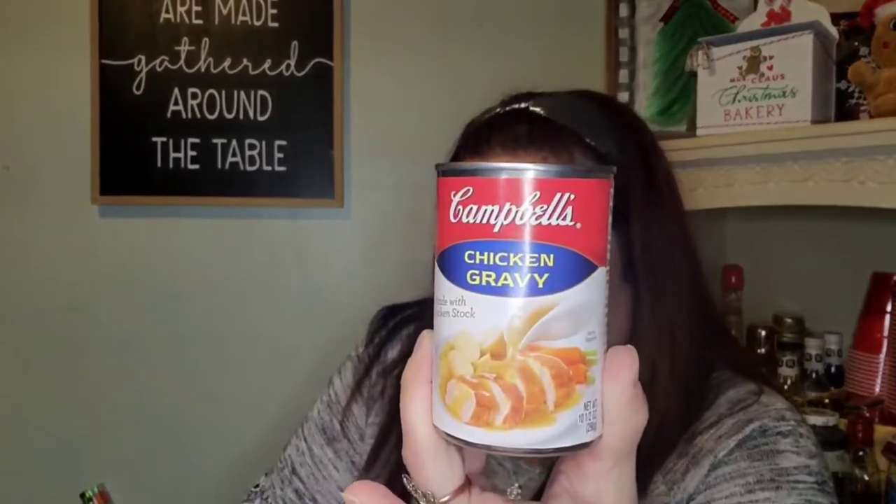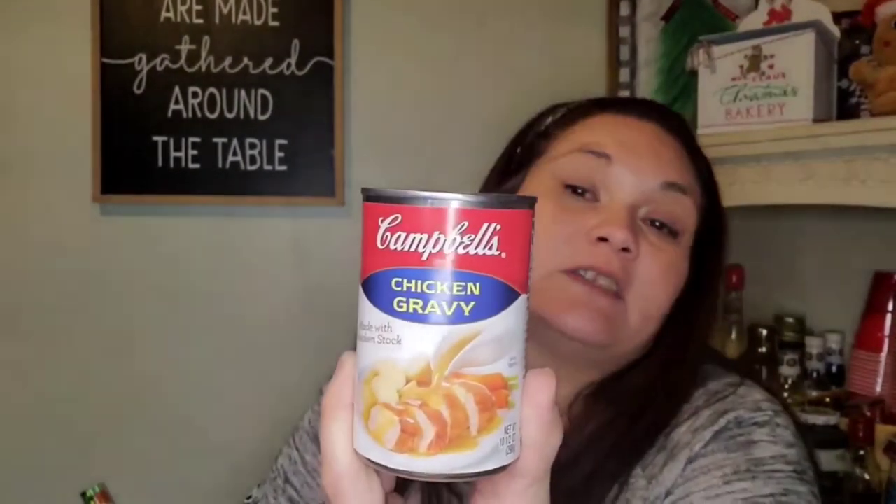I picked up three cans of Campbell's Chicken Gravy — made with chicken stock — two are here and one is already in the kitchen. They're 10.5 ounces each. I like to make my own chicken pot pie and I use chicken gravy for that. Maybe I'll do a cook-with-me episode and make the chicken pot pie.